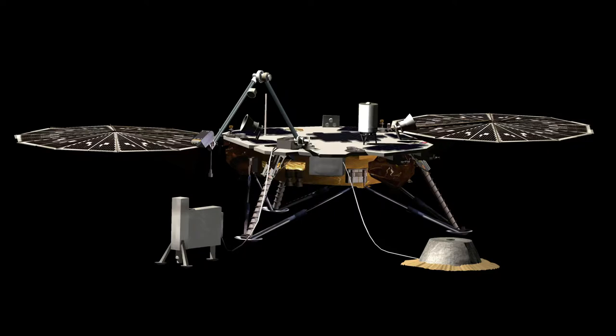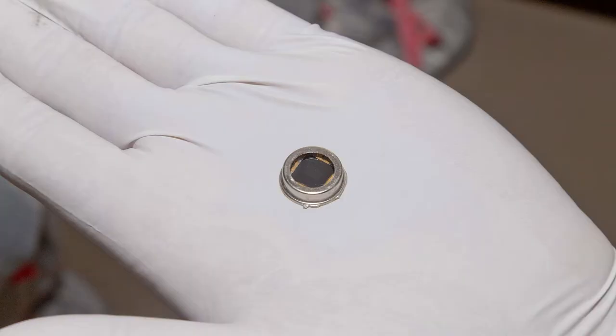On the 23rd of January 2018, after long storage, its solar panels were once again deployed and tested, and a second silicon chip containing 1.6 million names from the public was added to the lander.